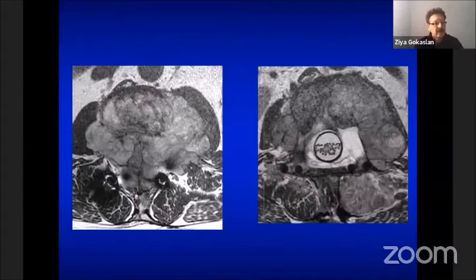In the current decision-making paradigm, we use the NOMS classification system, assessing the patient's neurological status — mainly whether they have myelopathy — oncological status meaning the primary tumor histology, which is usually the primary driver of survival, mechanical stability of the spine assessed with the Spinal Instability Neoplastic Scale introduced by the Spinal Oncology Study Group, and the patient's systemic disease status and medical fitness for surgery. More recently, we have also introduced tumor genotyping and molecular profiling as a factor in determining overall survival.